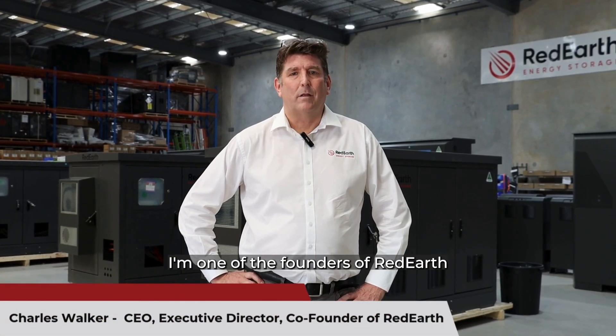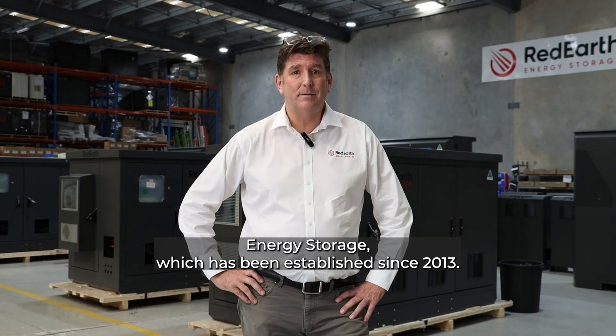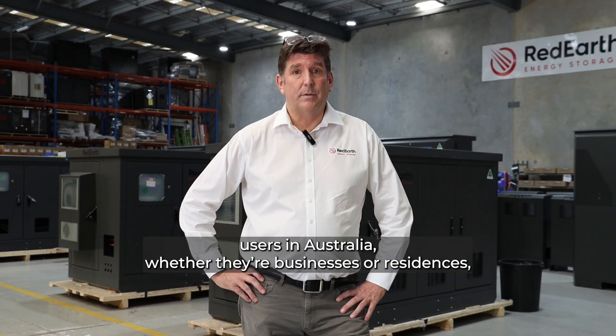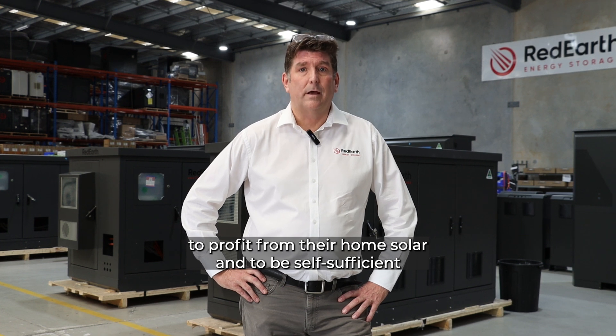Hello, my name is Charlie Walker. I'm one of the founders of Red Earth Energy Storage, which has been established since 2013. The primary goal of Red Earth Energy Storage is to enable users in Australia, whether they're businesses or residences, to profit from their own solar and to be self-sufficient in electricity.